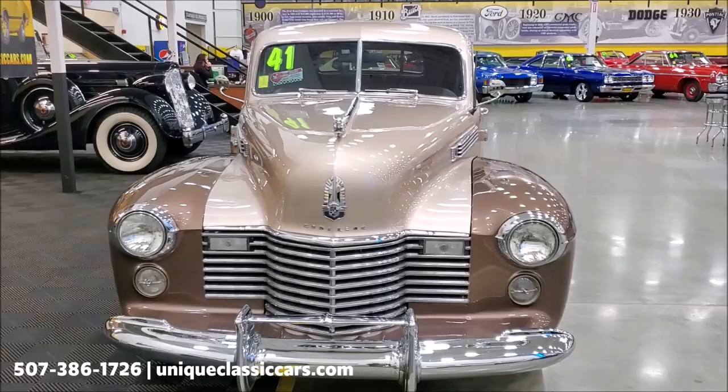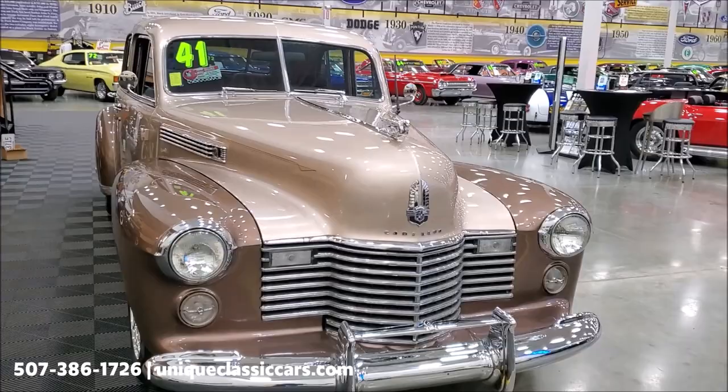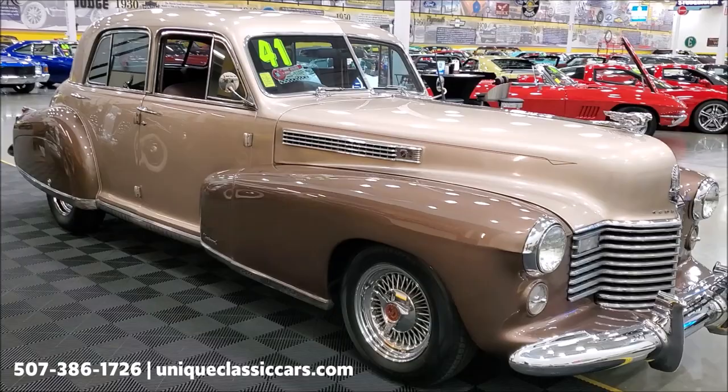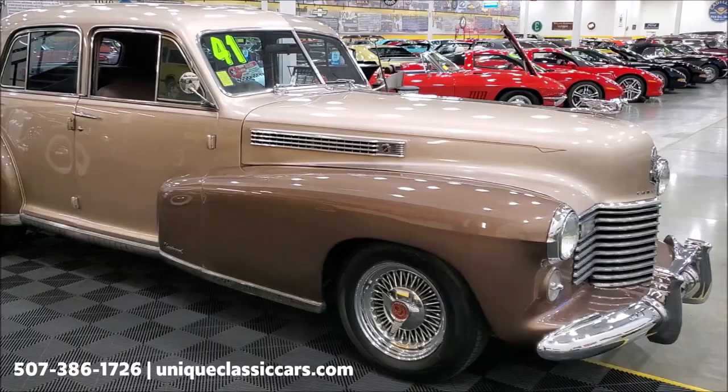To start with, this car is powered by a Cadillac 500 cubic inch V8 — I believe it's from a 1976 era car — automatic transmission. The car has power steering, power brakes, ice-cold air conditioning, new interior, and some other goodies we'll get to in a minute.